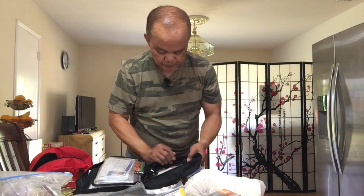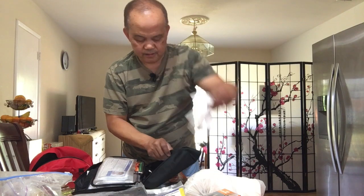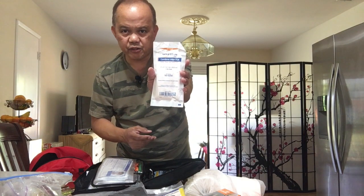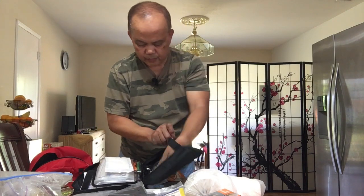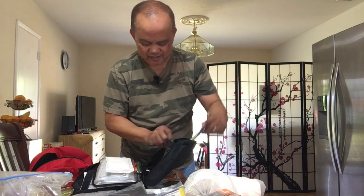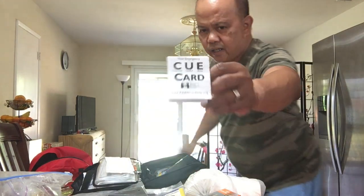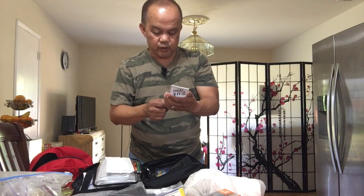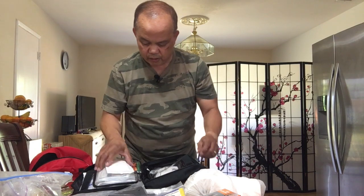I also have gloves. I have sterilized gauze. Another light stick. And then the cue card — it gives you a lot of information on what to do, how to be aware, and what other steps to take in case of an emergency. So it's very good to have as well.